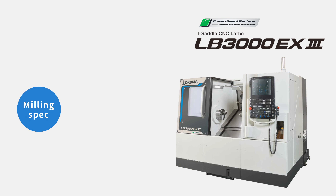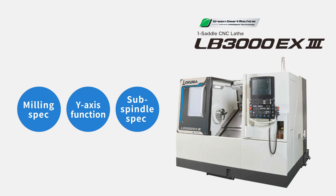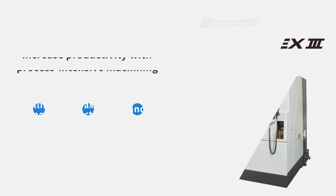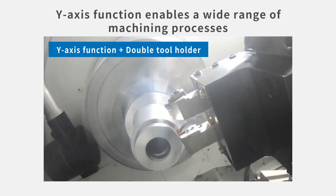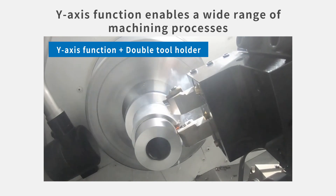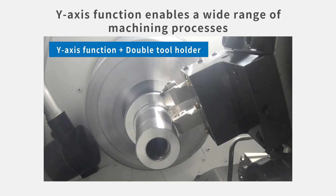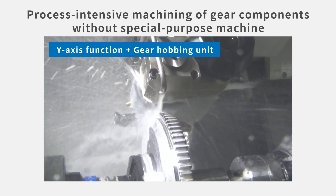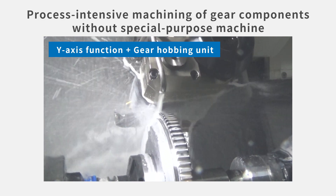The LB3000EX3 is available with milling spec, Y-axis function, and sub-spindle spec. Having a variety of specifications as well as high basic performance enables the machine to do process-intensive machining with high accuracy. With the Y-axis function, many processes can be done on the machine. The machine can perform gear cutting, which has an increasing demand within the growing EV market.